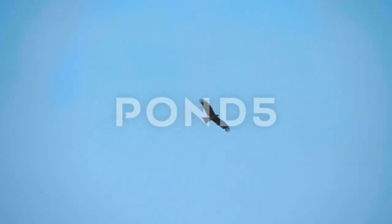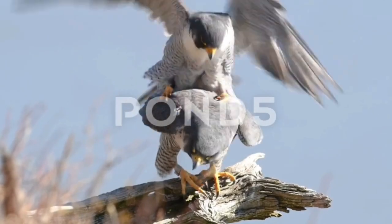The male and female have similar markings and plumage. The average weight of males is about 330 grams to 1,000 grams, and for females it is about 700 grams to 1,500 grams. The wing cord, tail, and tarsus measure respectively 26.5 cm to 39 cm, 13 cm to 19 cm, and 4.5 cm to 5.6 cm.